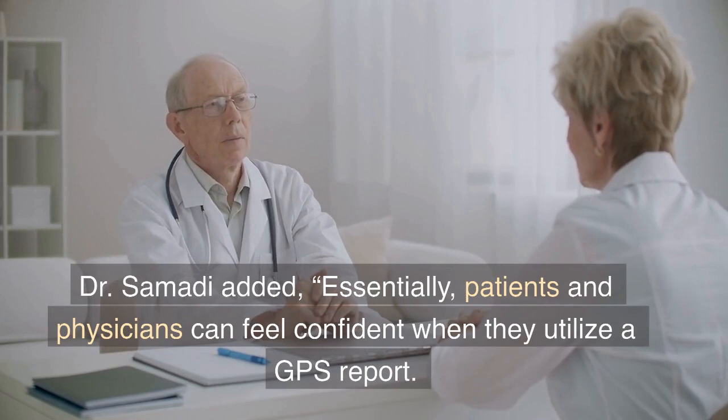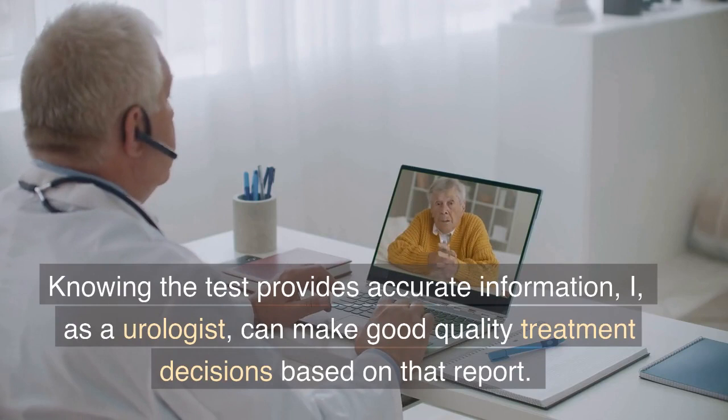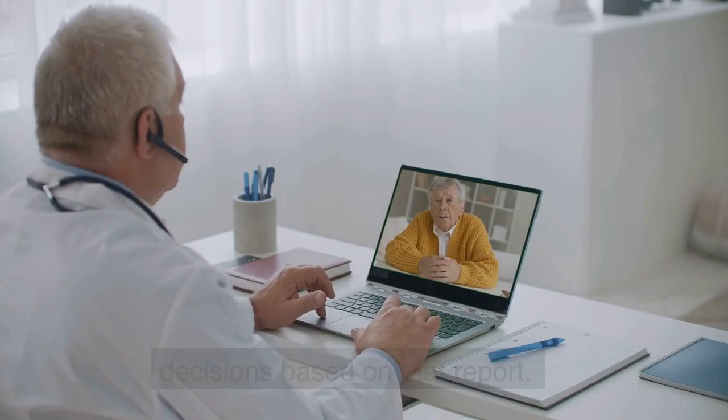Dr. Samadhi added, essentially, patients and physicians can feel confident when they utilize a GPS report. Knowing the test provides accurate information, I, as a urologist, can make good quality treatment decisions based on that report. But most of all, I want my patient and his family to feel the same way too.